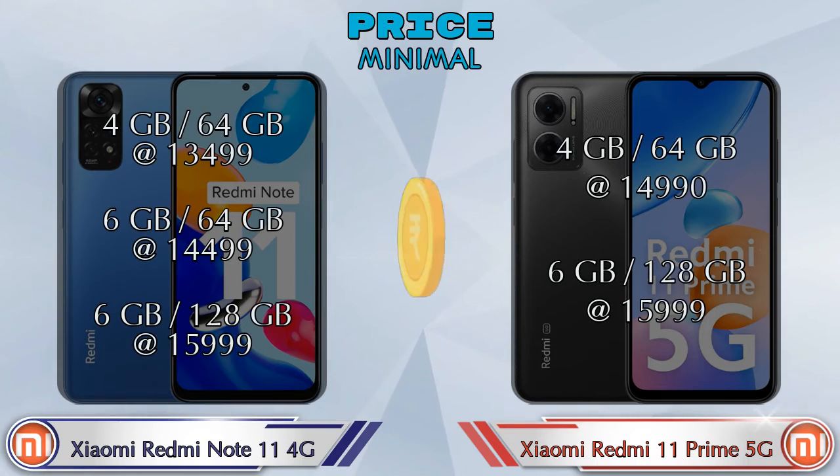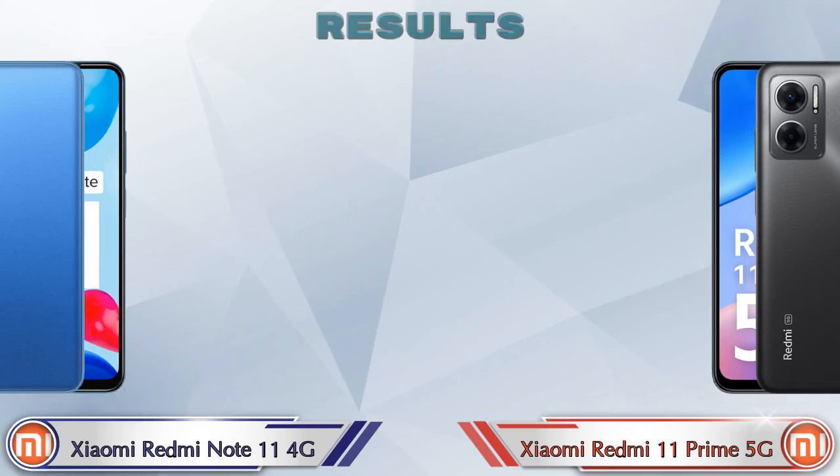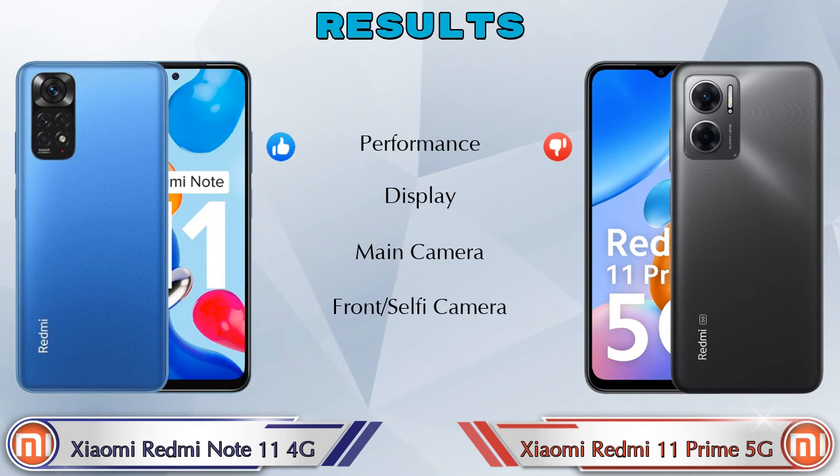Both phones have three variants. Redmi Note 11 4G: 4GB RAM 64GB at ₹13,499; 6GB RAM 64GB at ₹14,499; 6GB RAM 128GB at ₹15,999. Redmi 11 Prime 5G: 4GB RAM 64GB at ₹14,990; 6GB RAM 128GB at ₹15,999.